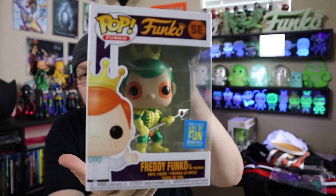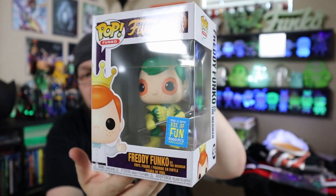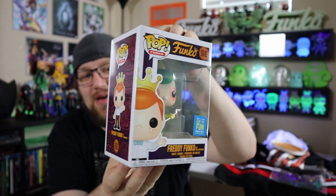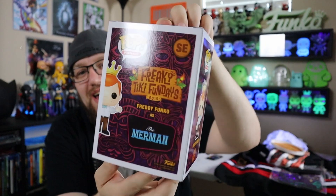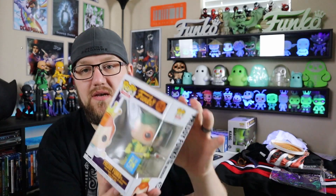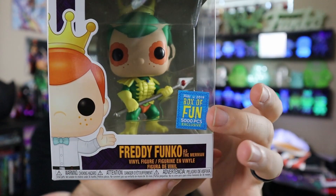So looks like we're gonna do this as best we can. This is actually one of the main ones I needed for my Masters of the Universe set, and it was the first one I pulled — it is the Merman Freddy Funko! This was actually one of the main ones when I saw the pictures that I was like, if I don't get it in the box I'm gonna have to find a way to get it. It looks like it's limited to 5,000 pieces. You can see the Fun Day stickers — they had them a little different than the ones people got at Fun Days.